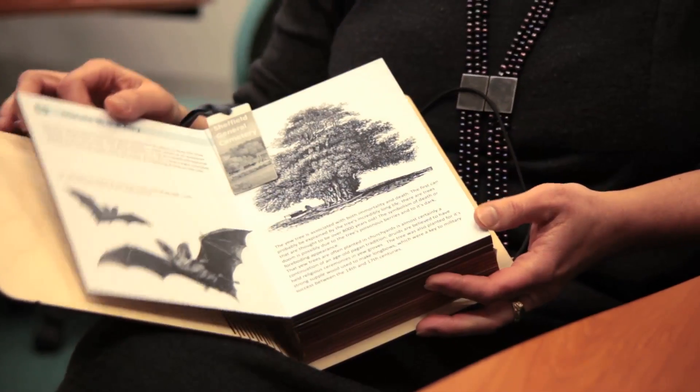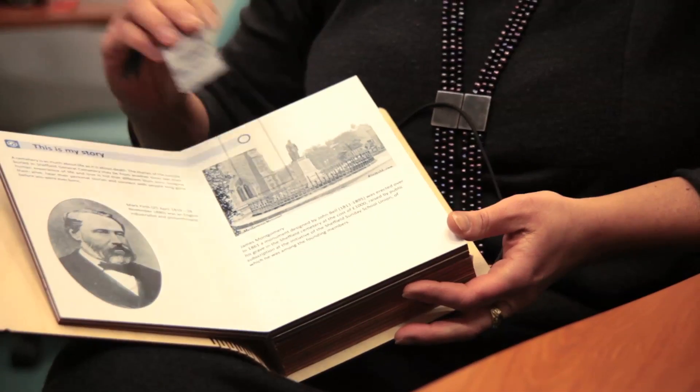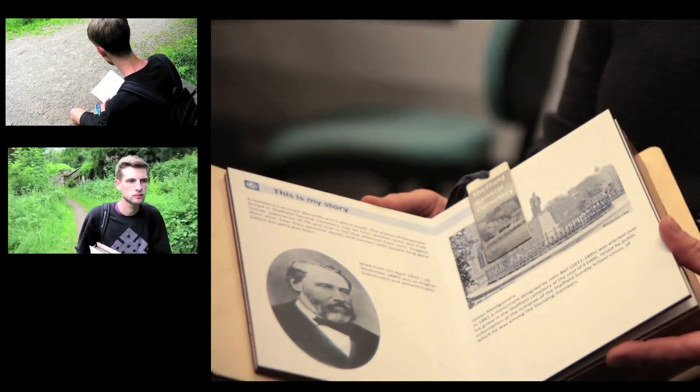What the visitor does with this is select the type of stories they want to listen to by positioning the bookmark into the specific page and then walking freely into the heritage.